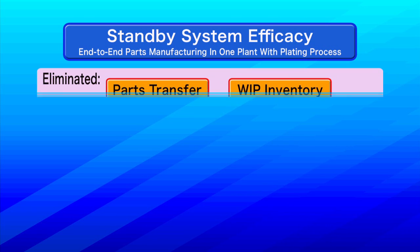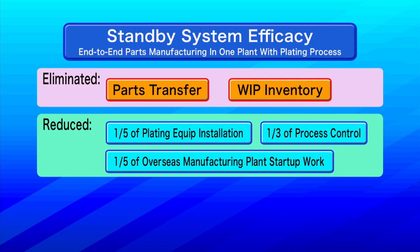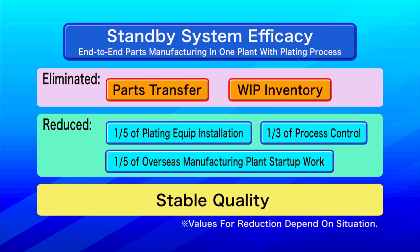As we have shown, the standby system is effective in a variety of ways. It enables inline processing by zinc plating parts one at a time for one minute, and this in turn reduces the need to control the transfer and warehousing of parts. Further, the compact size of this equipment makes it easier to start up new manufacturing lines and provides a more stable product quality.